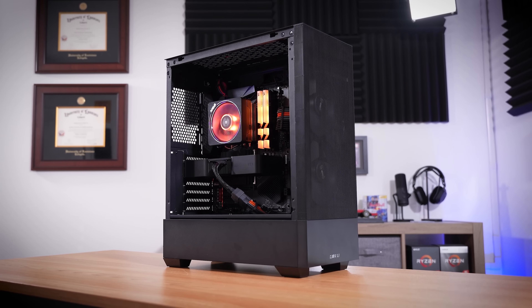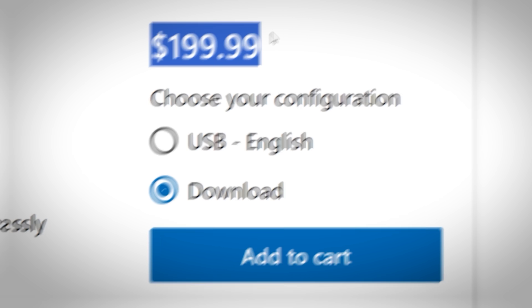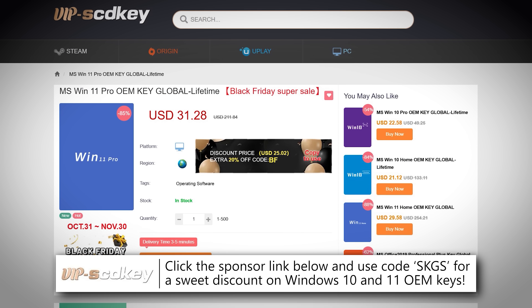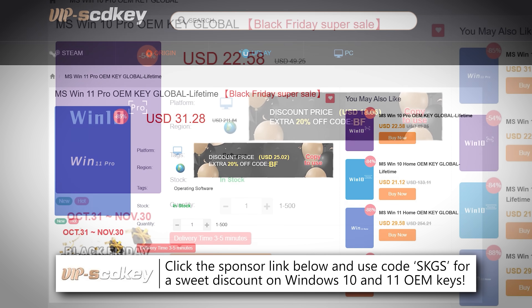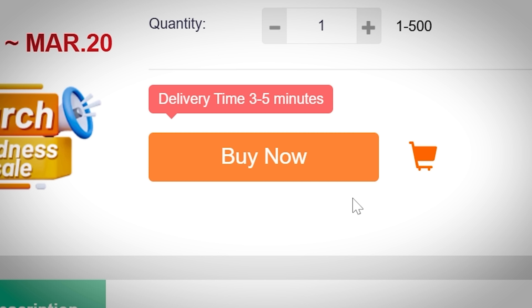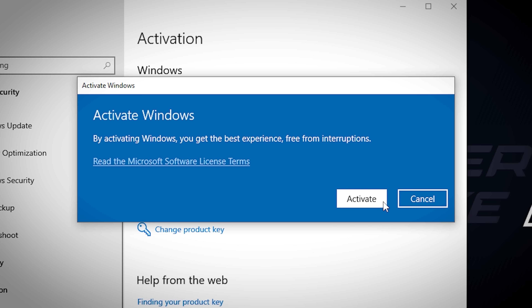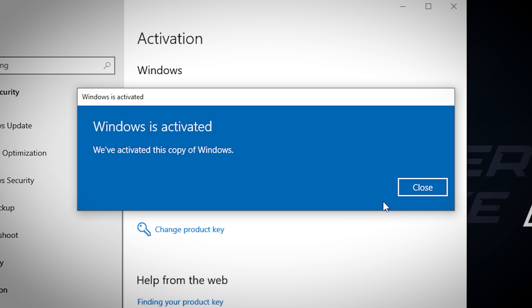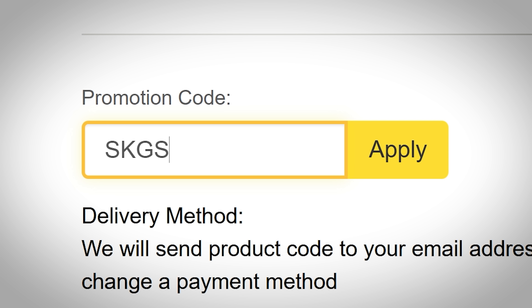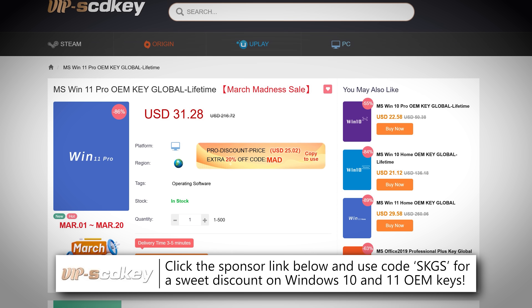Are you sitting on a gaming PC without an activated copy of Windows? Forget $100-plus retail keys. Instead, snag an OEM Windows 10 or 11 key for a fraction of the price to unlock the full potential of the OS. They'll still remove those pesky activation watermarks. Click the links below to get started today and easily activate with your key under the activation tab within Windows Settings. Be sure to use our special offer code SKGS for a sweet discount on a variety of options, including Windows 10 and 11, Pro and Home, and more.